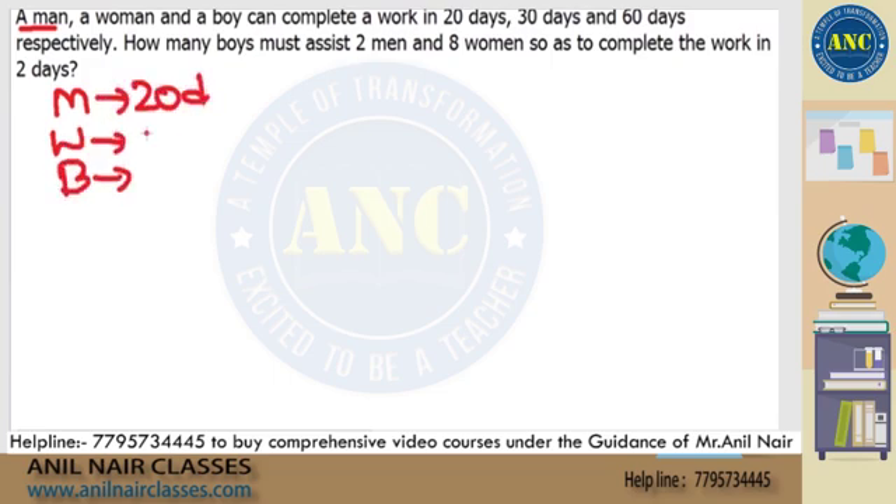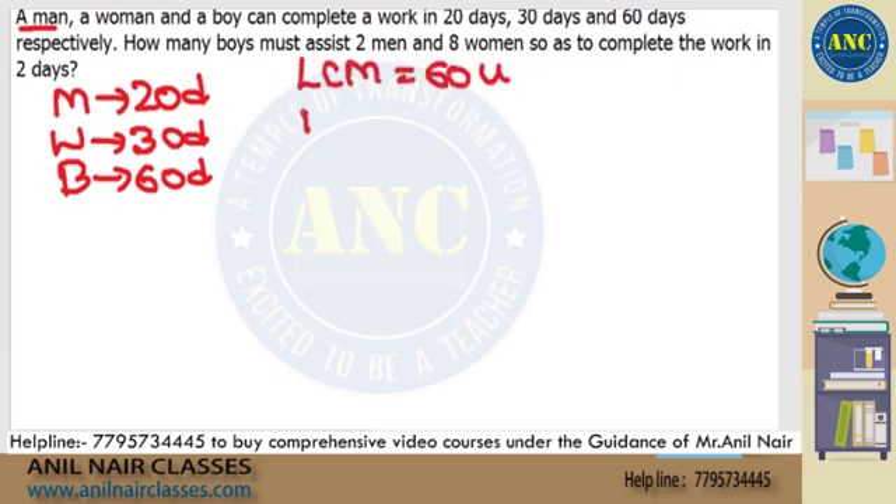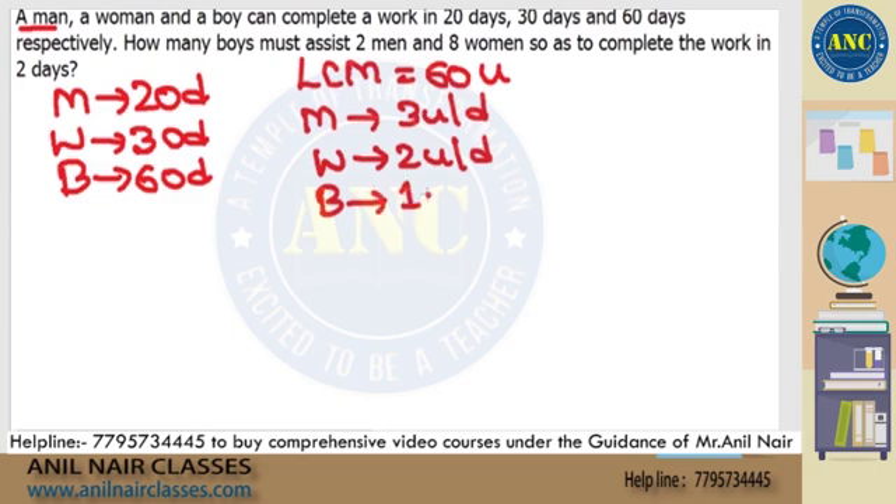In 20 days, 30 days and 60 days respectively. The LCM of these three is 60. 60 chocolates need to be distributed. 60 by 20 is 3 chocolates per day. 60 by 30 is 2 chocolates per day. 60 by 60 is 1 chocolate per day.